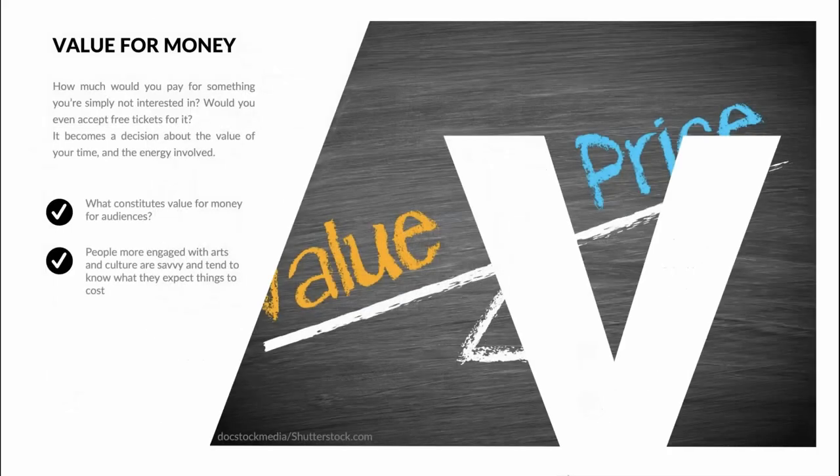So what constitutes value for money for audiences? Paying more than £100 to see a stand-up comedian do a 60-minute set — is that value for money? Paying £20 to see War and Peace with an orchestra of 90 and a cast of 60 — is that value for money? In both cases, it depends how much you want to see it. Regular arts attenders are savvy and know what they expect things to cost — for example, people might expect to spend £10 at their local arts centre, £25 at their local theatre and £50 for a big touring show. It can be hard to push against this and change perceptions of value, as it's all tied up in the overall experience.